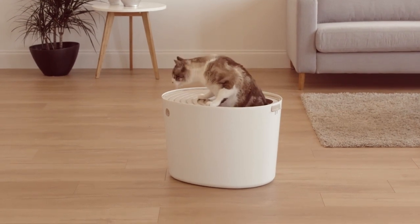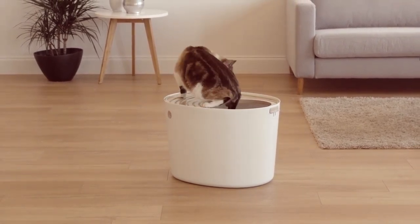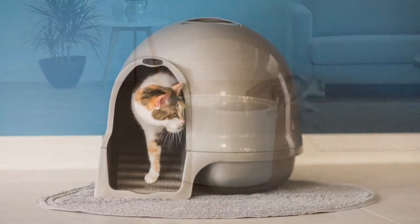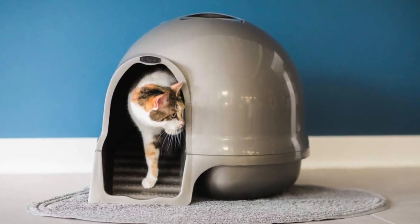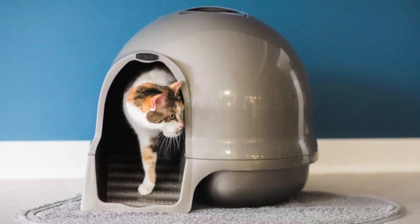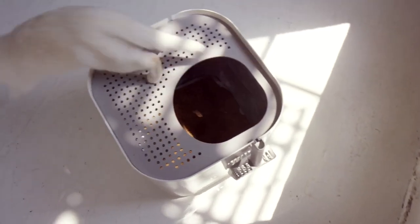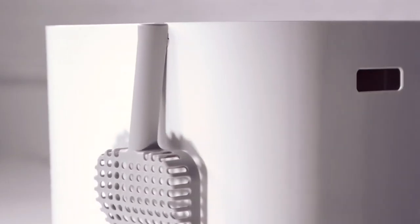A litter box is an indoor feces and urine collection box for cats, as well as rabbits, ferrets, miniature pigs, small dogs, and other pets that instinctively or through training will make use of such a repository. When it comes to shopping for litter boxes, there's one thing that virtually all cat owners can agree on: it better be good at keeping odors away.